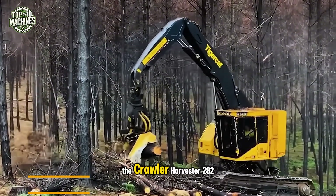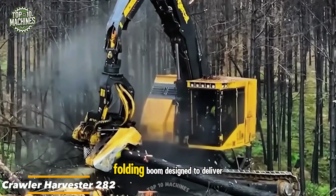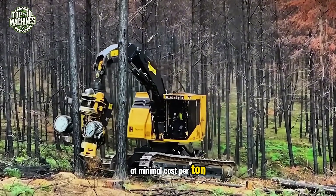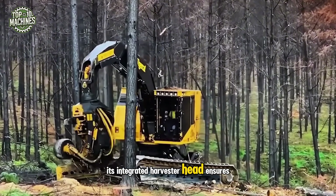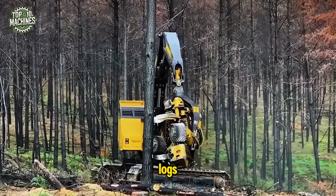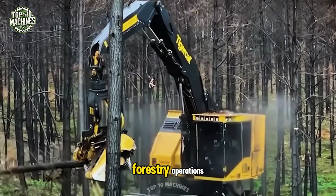The crawler-harvester 282 combines a compact upper body with a narrow folding boom, designed to deliver high productivity at minimal cost per ton. Its integrated harvester head ensures maximum uptime, especially when handling large diameter logs. This design enables superior performance in demanding forestry operations.